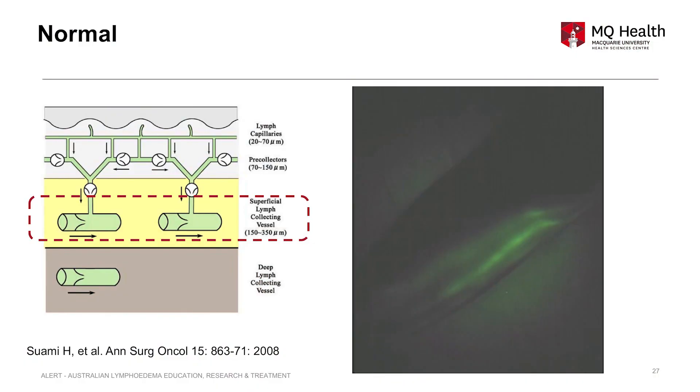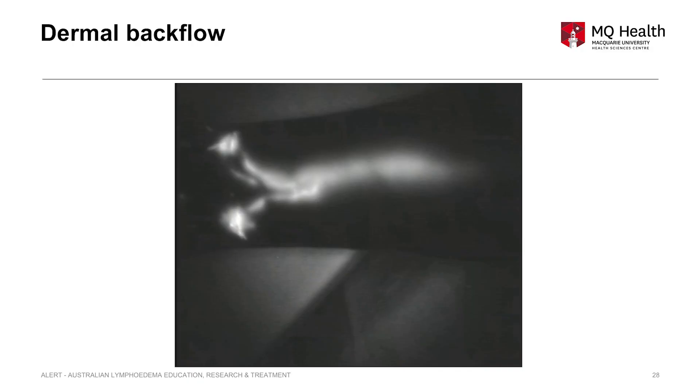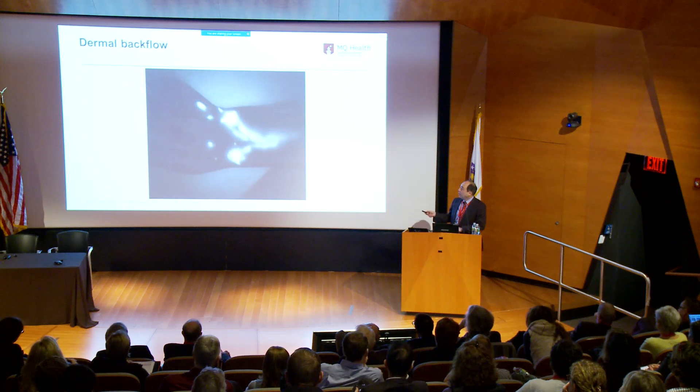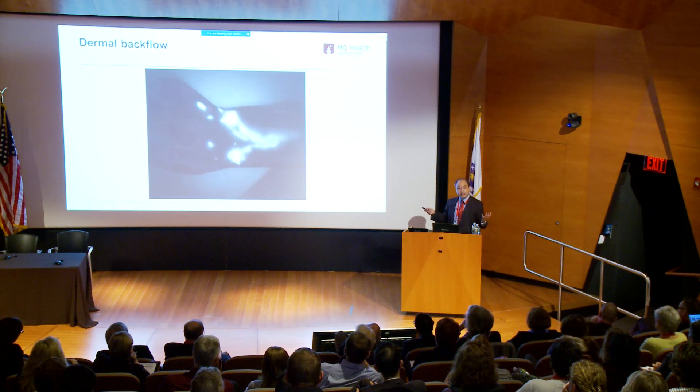The lymphatic is showing one straight line in normal. We see this linear channel in the superficial lymphatic — visible with indocyanine green imaging. There is a specific sign called dermal backflow for lymphedema. The straight line stops and starts to show a spider network kind of image. This spider network pattern called dermal backflow is a specific sign for lymphedema.